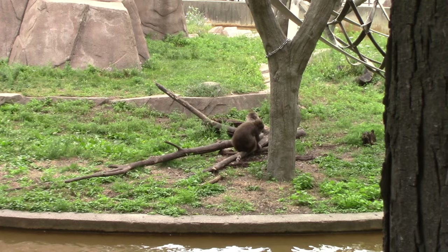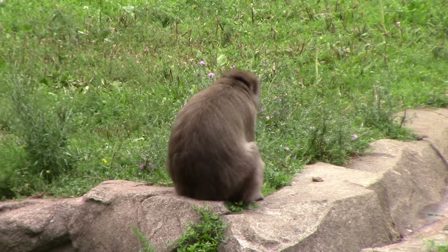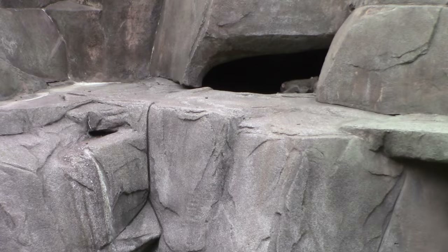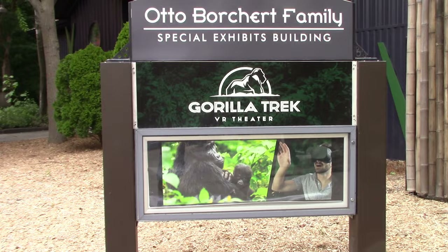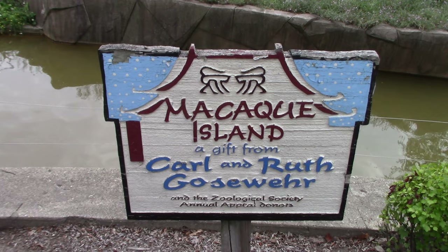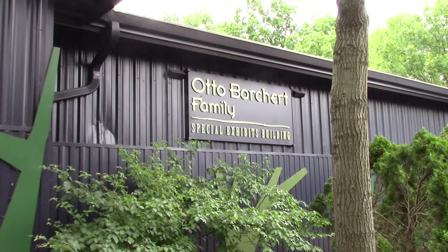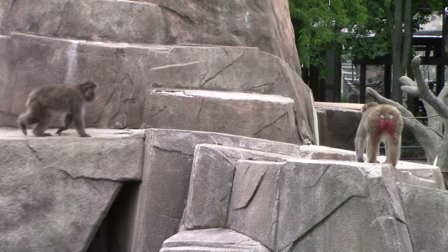After coming out of the aviary, the Japanese macaques are now out — super cute! Got two little macaques just hanging out. There's also a new attraction nearby: Thriller Trek VR Theater, which is an upcharge experience. All these habitat and exhibit areas have names of people who have donated significant money to fund that particular habitat.